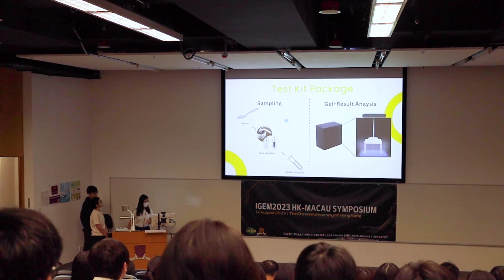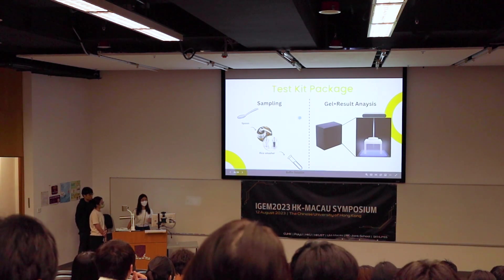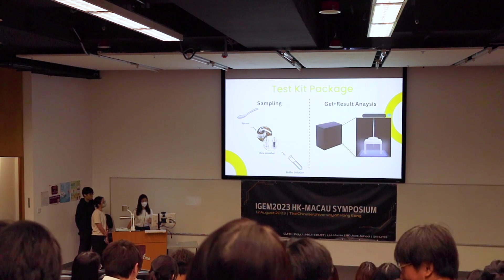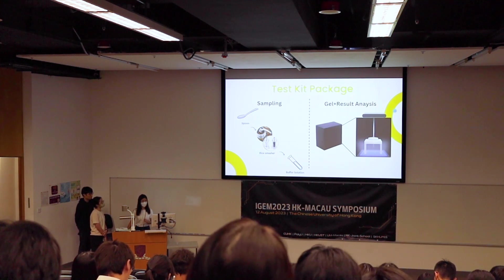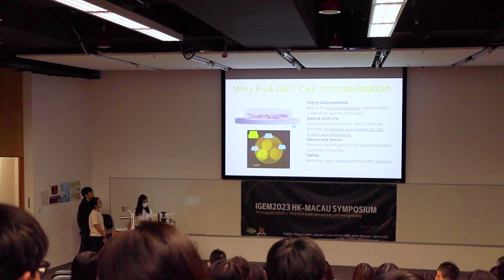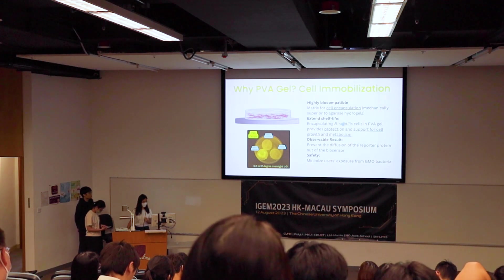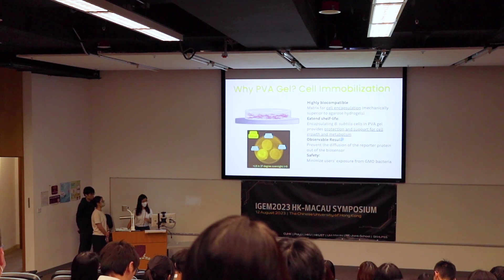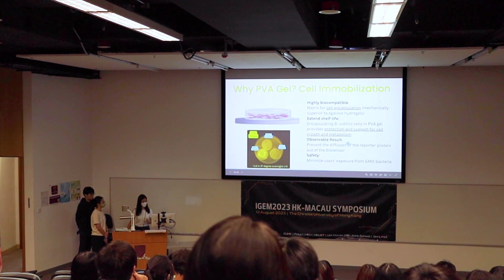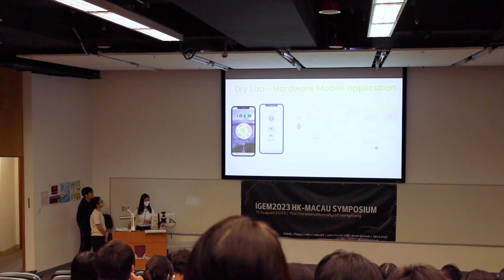For sampling, physical methods are used to grind the sample and put it into a buffer — simple and easy, like a COVID-19 test kit. A small imaging box enhances fluorescence visualization. The gel is biocompatible, and we extend shelf life by encapsulating spores in it. Because users are not exposed to the GMO bacteria directly through the gel, biosafety is enhanced.